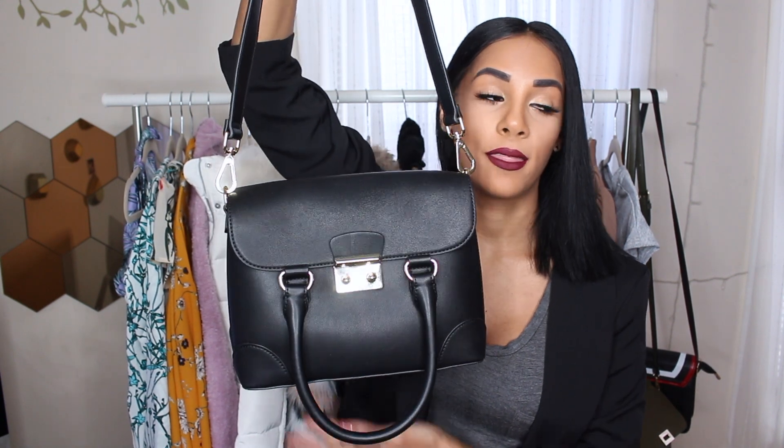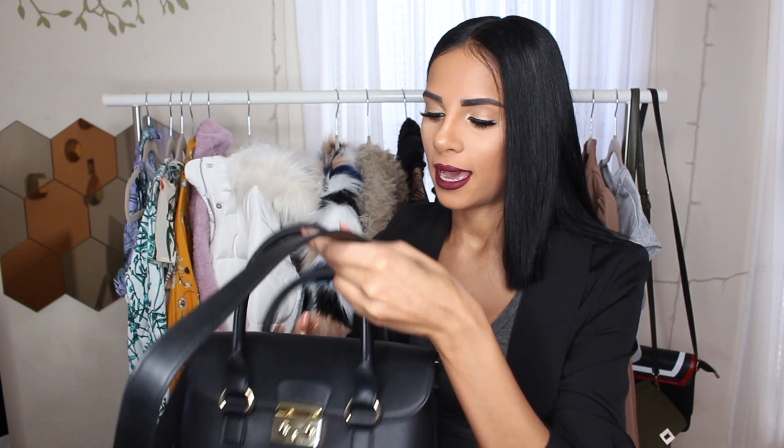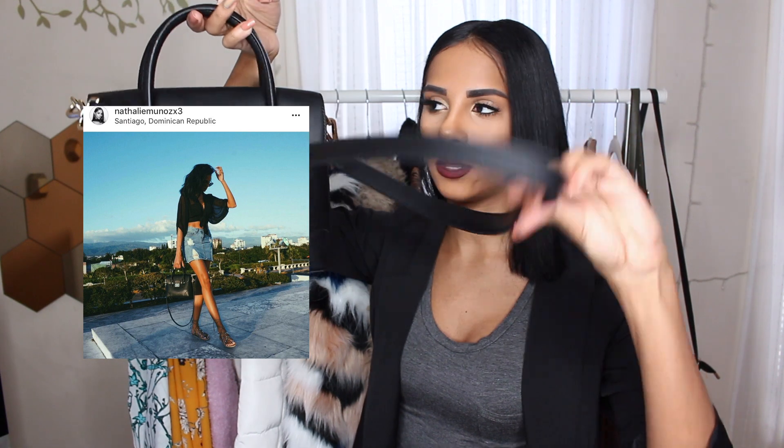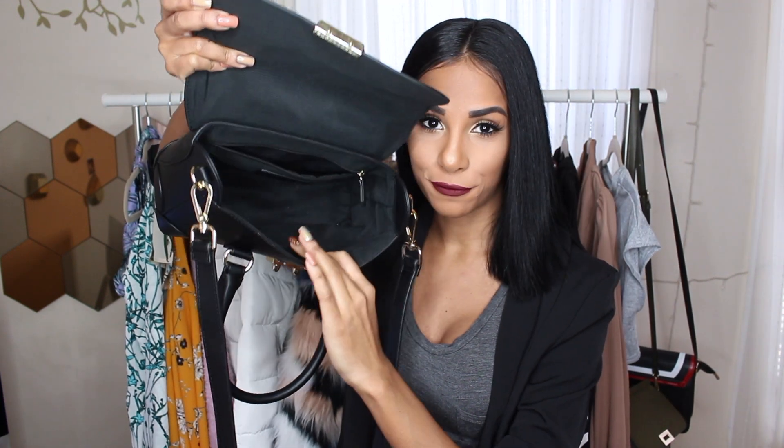Last but not least from Express has to be this bag that I am obsessed with. I've actually worn it way too much. I showed you guys a picture on Instagram. It's a small bag, it's pretty structured, has this little string thing — I'm always losing my mind and not knowing the proper terms, but you guys know what I mean. Inside though, you could fit your whole entire life, which I'm all about.